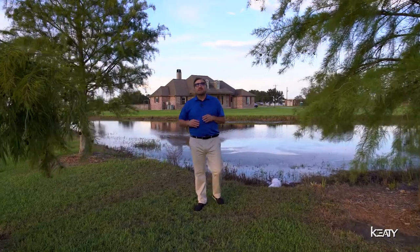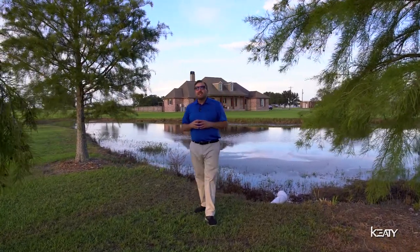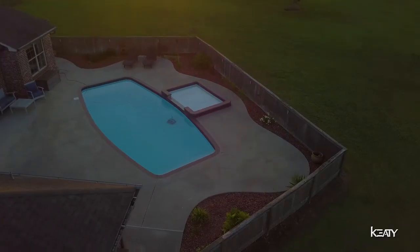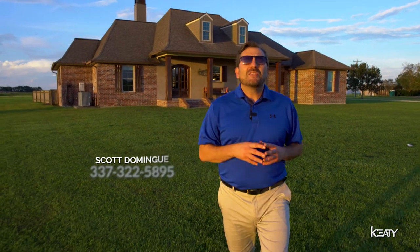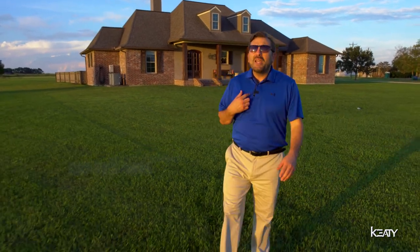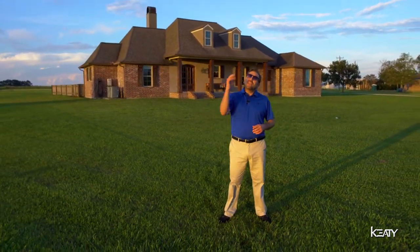And we can't forget about the stock pond, which has a ton of bass and brim, and is surrounded by cypress trees. Let me know what you think in the comments below and I'll be glad to take you on a personal tour. Once again, I'm Scott Domingue with KD Real Estate. Thanks for watching.